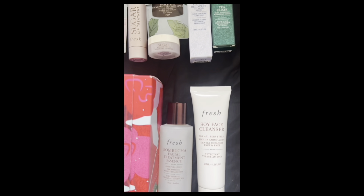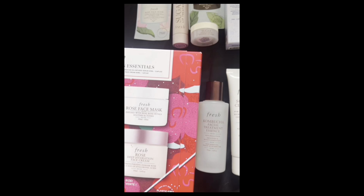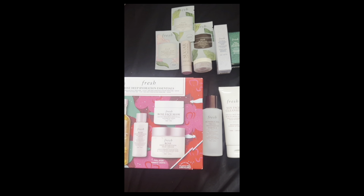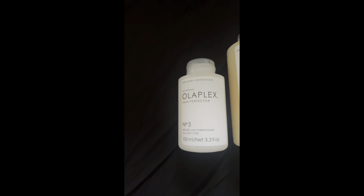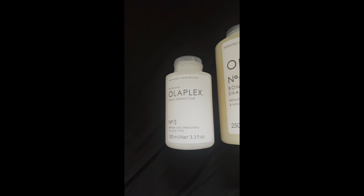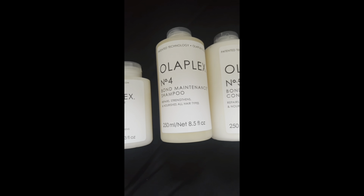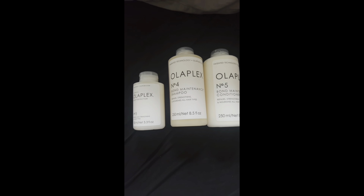I did also receive some extra goodies after brand training, since some brands couldn't locate their products in time. From Fresh — another very generous brand — I got a few samples, a rose kit, and some lip therapy treatments. I also received Olaplex, which I've wanted to try for a while, so I'm very happy to have it now.